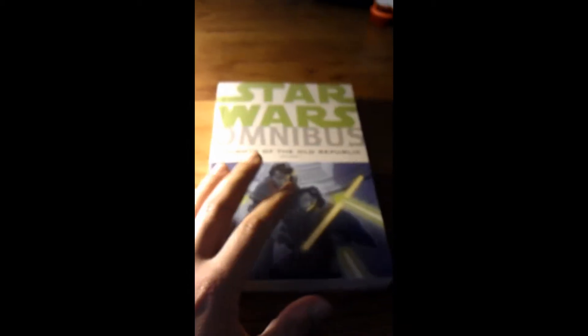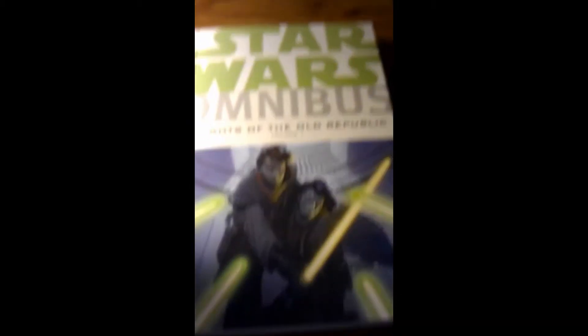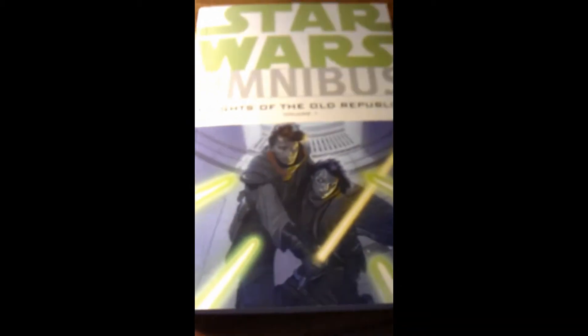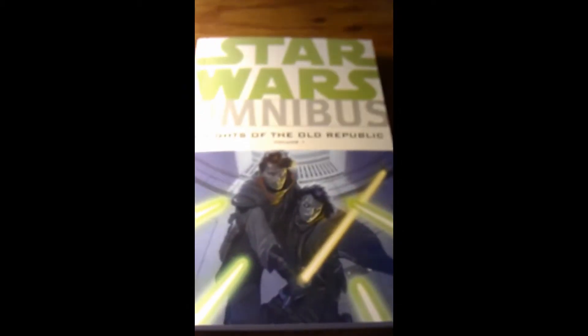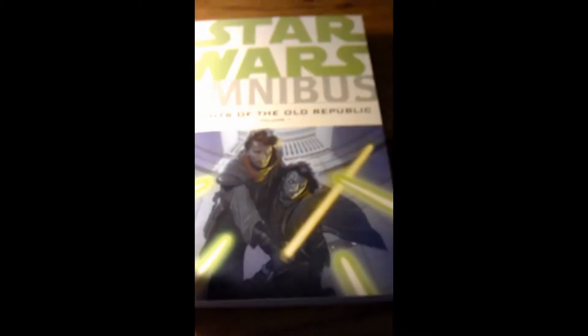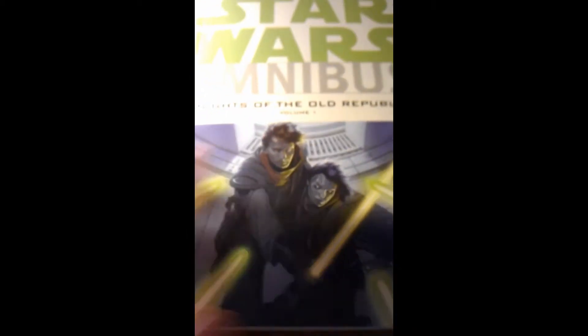This book actually takes place right before the video game itself. So definitely check out the video game and check out this book as well. You don't actually have to play the video game to understand anything that's happening. You can if you want to, and you will understand it better in my opinion. I've played the video game so many times — it's my favorite of all time. Definitely check this book out, check the video game out. I guarantee you'll have a good time with it.